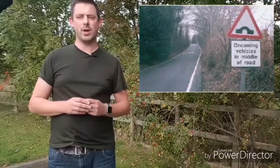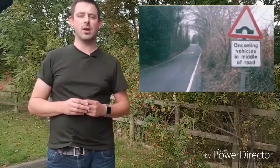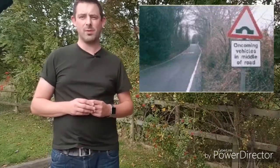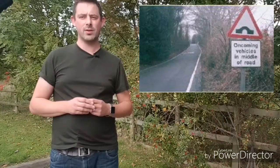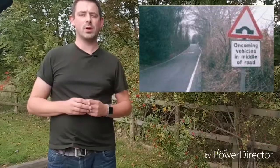First of all, it's telling us that there's a humpback bridge and there could be oncoming cars in the centre of the road. The first thing we should do is slow the speed of the car down. This allows us to make better and effective observations and also to control the situation if a car is coming the other way. When dropping your speed, you may also need to drop into a lower gear.